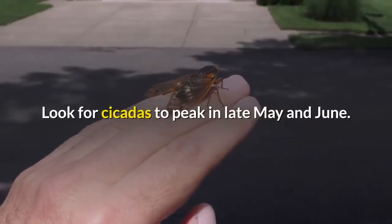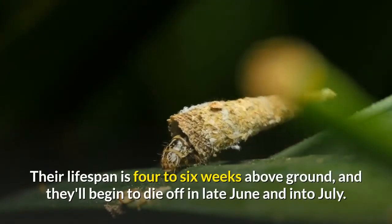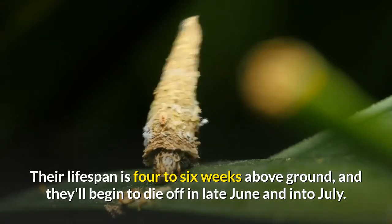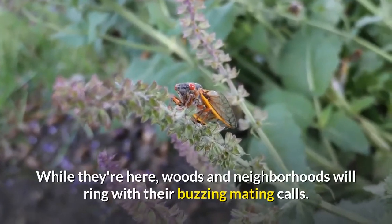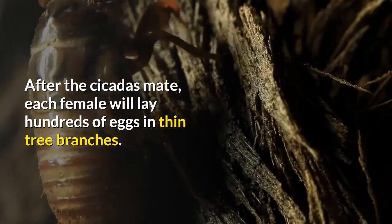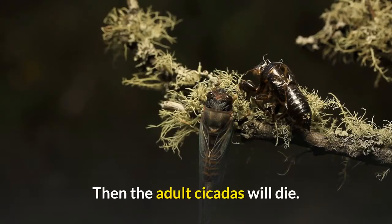Look for cicadas to peak in late May and June. Their lifespan is four to six weeks above ground, and they'll begin to die off in late June and into July. While they're here, woods and neighborhoods will ring with their buzzing mating calls. After the cicadas mate, each female will lay hundreds of eggs in thin tree branches, and then the adult cicadas will die.